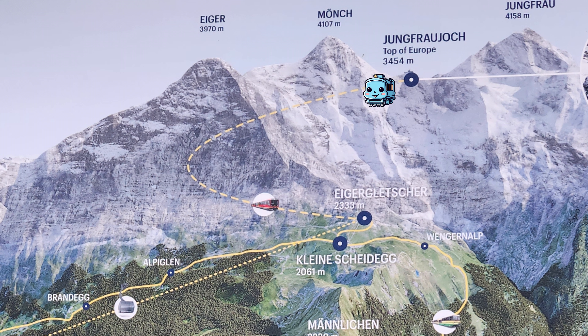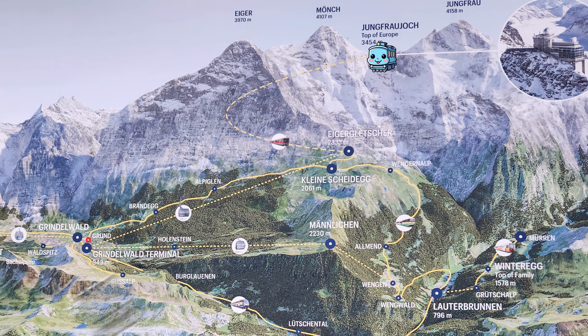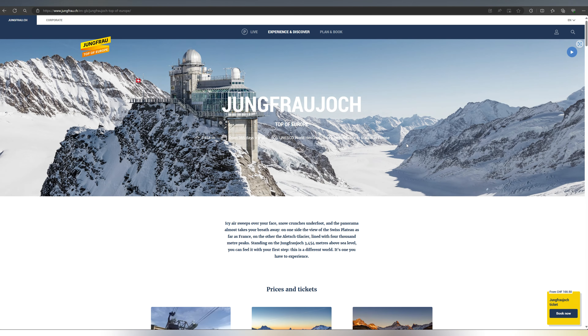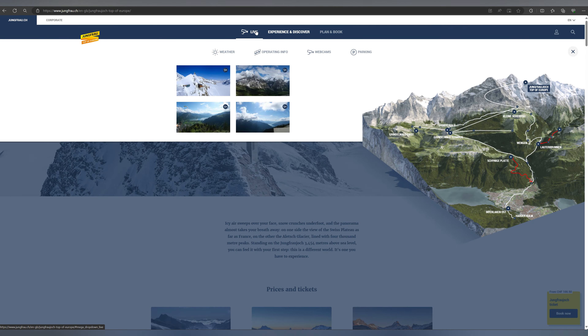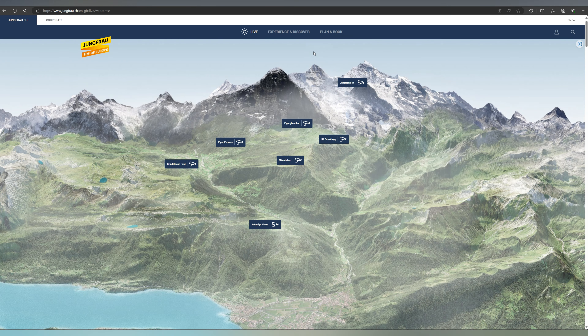Our day started off waking up to this gorgeous view outside of our Airbnb. The weather in this area can be a little bit unpredictable, so we had to make sure we had a flexible itinerary. We decided that this was going to be our best opportunity to take the cable car and train and go up to the Jungfraujoch, which is considered the top of Europe.